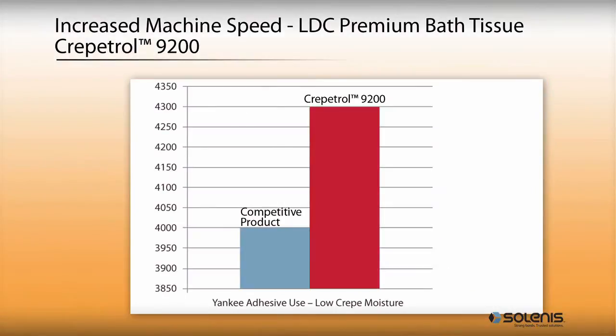Upgrading to CrepeTrell 9200 enabled a five-ton per day production increase, along with improved sheet quality and reduced machine breaks.